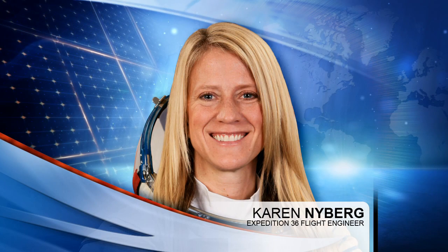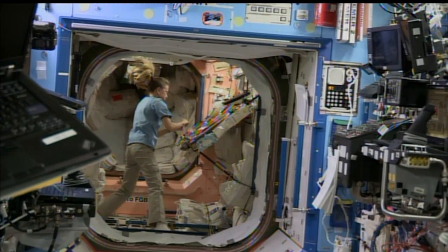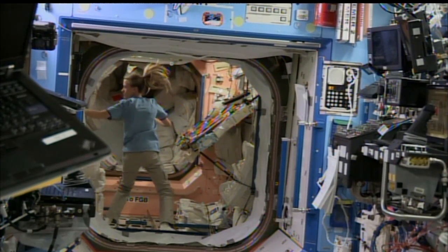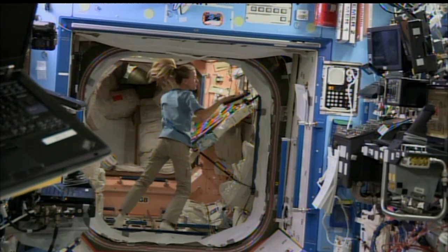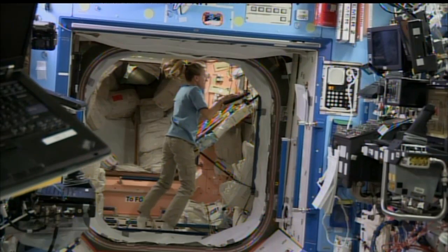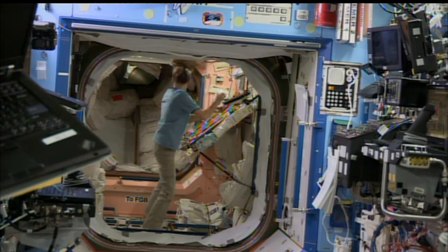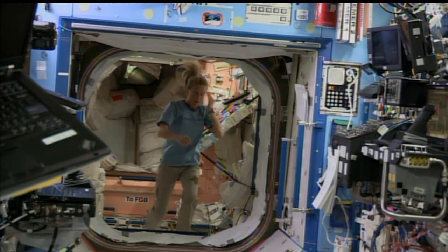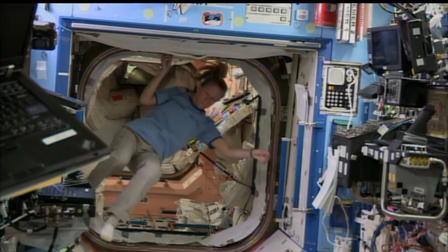Our final Expedition 36 crew member, Karen Nyberg, is doing some robotics workstation checkouts over the rest of the week. She'll be responsible for conducting all the robotic operations during Cassidy and Luca Parmitano's spacewalks, controlling the station's Canadarm 2, the robotic arm. She'll be doing a checkout of the display and control panel, and also continuing to assist with all the spacesuit and EMU preparations and going over all the spacewalk procedures.